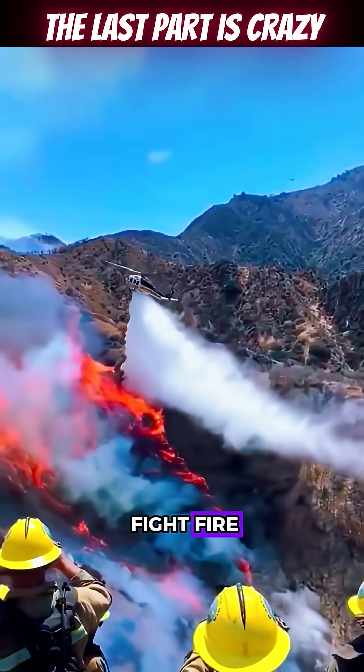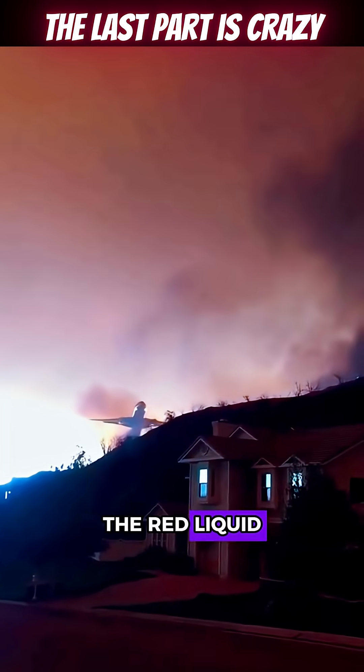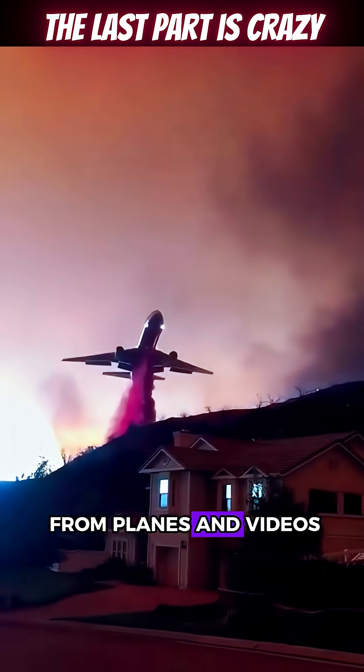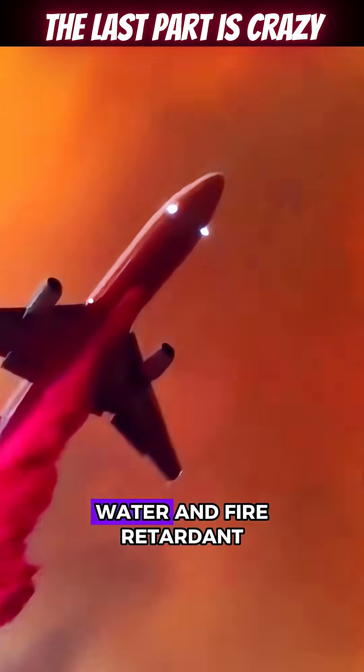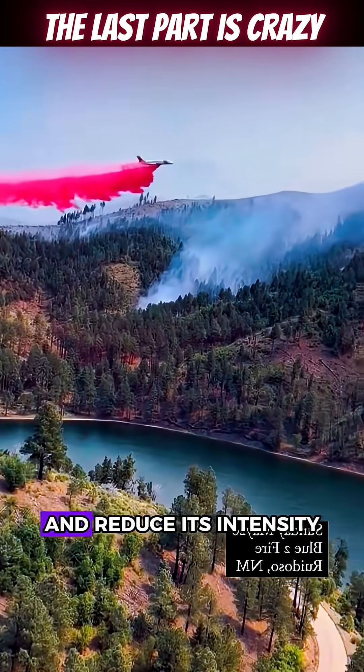Besides using fire to fight fire, some regions also deploy fire retardants. The red liquid you see being sprayed from planes in videos is a mixture of water and fire retardant chemicals, designed to slow the spread of the fire and reduce its intensity.